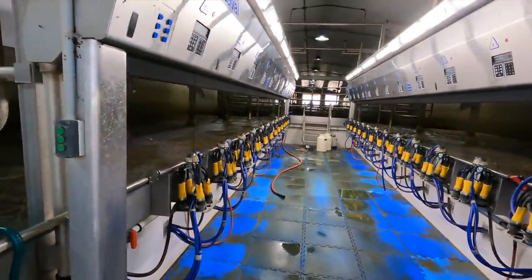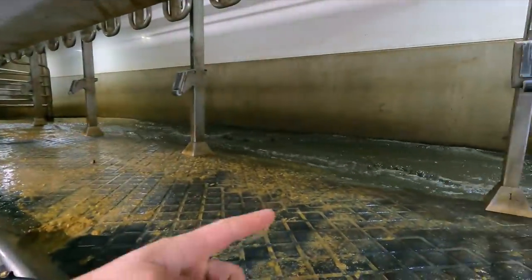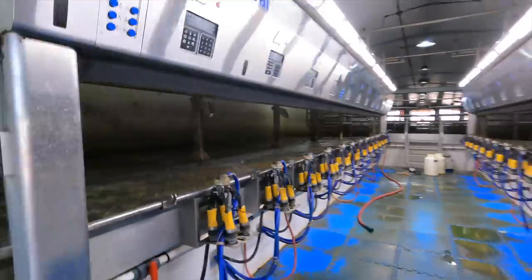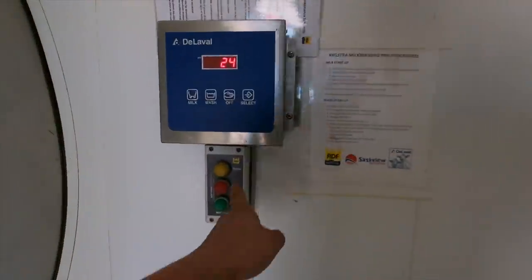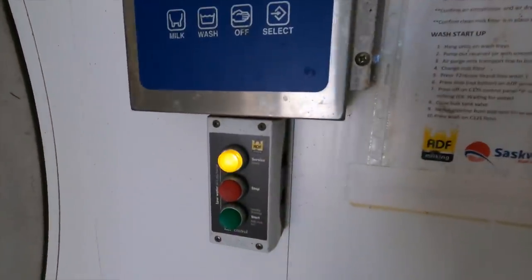We are all done milking, just got to clean the parlor yet. We ran into one flush on that side, but our timer went on the ADF system here. If you look at the ADF control box, you'll see this yellow light blinking twice, and that means it's time for the liners to be changed on the milk claws. We have a deal with our dealer — they come out and switch the liners — so I'm going to text the service guy and then he'll come out and replace those liners. Then we'll get the parlor cleaned off and see what else we get up to today.